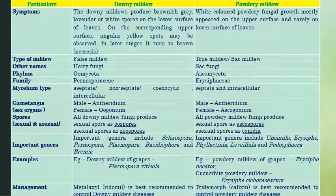Downy mildew fungi come under family Peronosporales, whereas powdery mildew fungi come under family Erysiphaceae. The mycelium type in downy mildew is non-septate or coenocytic, containing no septa, whereas in powdery mildew it is septate and intercellular. The male reproductive organ is called antheridium and the female is called oogonium in downy mildew, whereas in powdery mildew, the male is antheridium and female is ascogonium.